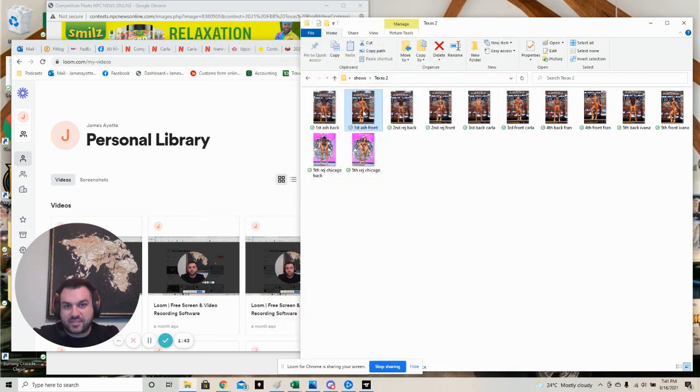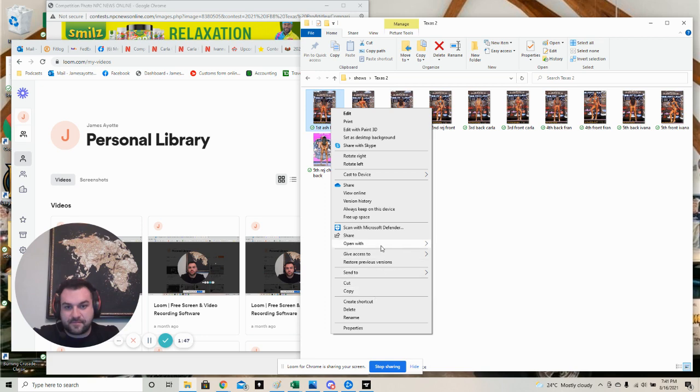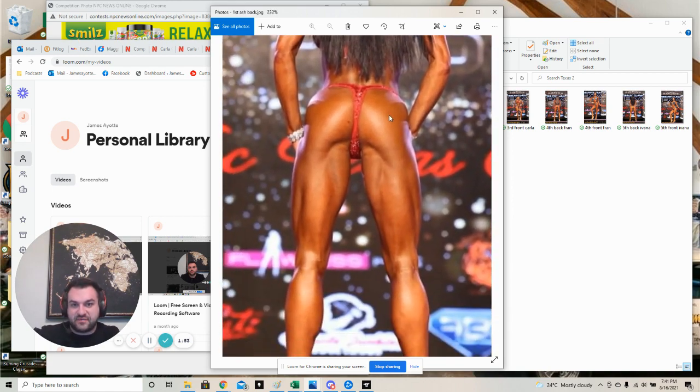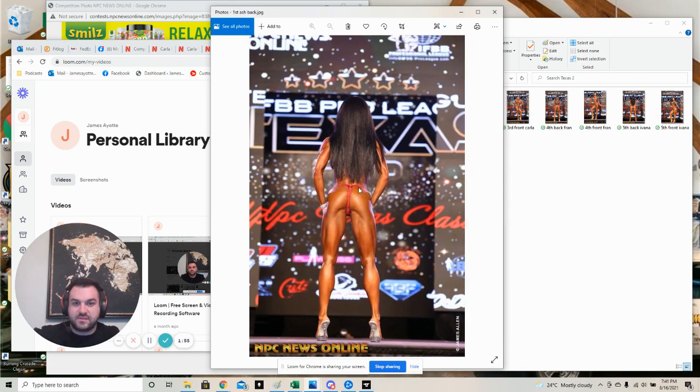Her back shot is even crazier - it's unbelievable. This is like perfect bikini conditioning. She's very tight, very full, 4D glutes. It's pretty obvious why she won this show. It wasn't an extremely high caliber competition, but this was like one of the best Ashleys I've seen for sure.